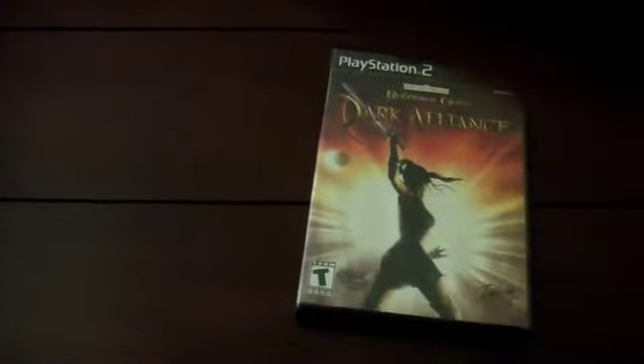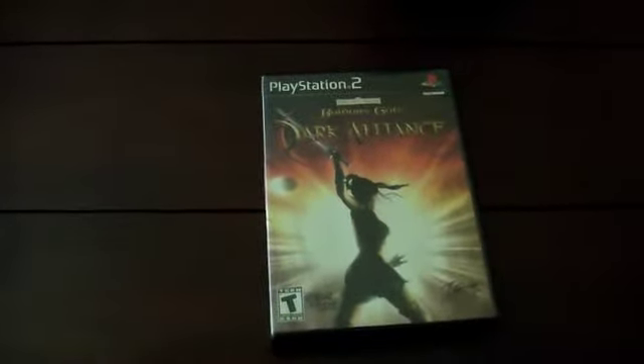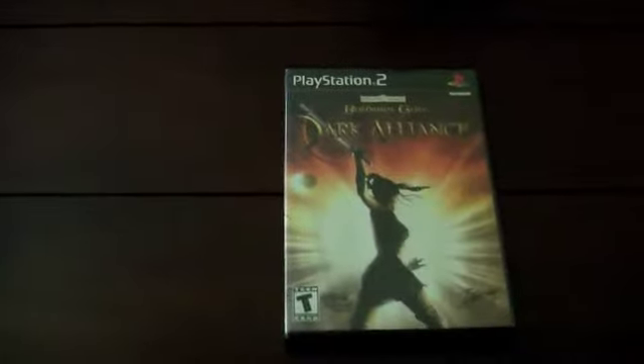Most pawn shops in my area write a number on the spine of the cases — right where the PlayStation symbol is — so they can look games up by number in their inventory. Because of that and because the cases themselves were all messed up, I had to replace every case I got from them.